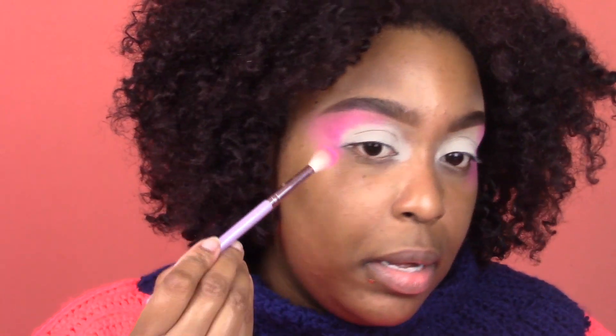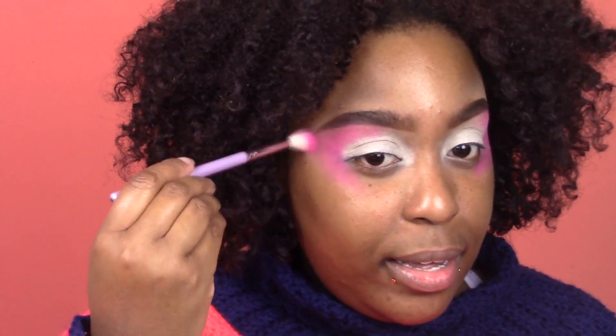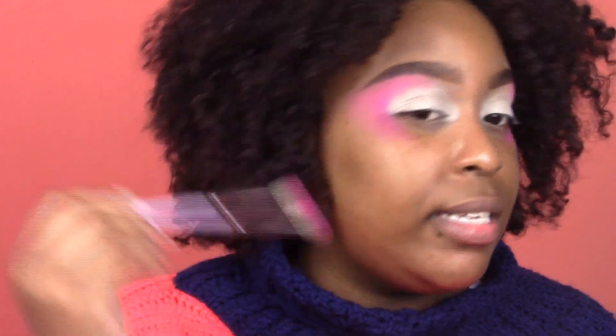I'm taking it down below my lower lid as well. This would stick so much better with foundation and concealer, but not doing that today. I'm just going to buff out the ends a little bit so it doesn't look like a triangle on my face — just blend it out like that.